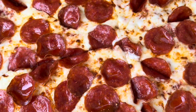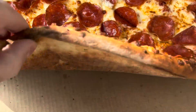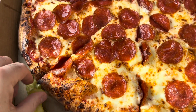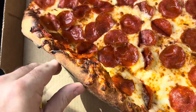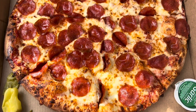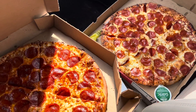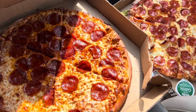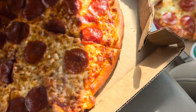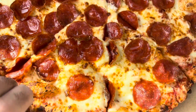Beautiful, well cooked. The cheese looks a little less cooked — less brown on top — and the crust seems to be a little thicker than the Domino's Brooklyn. Again, you can see the two side by side: thinner on the Domino's, a little thicker on the Papa John's.